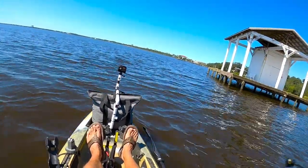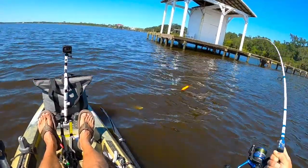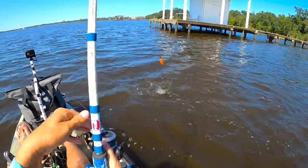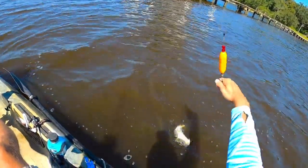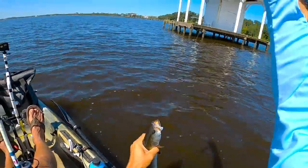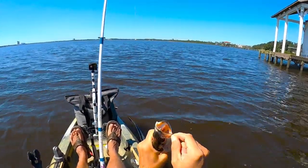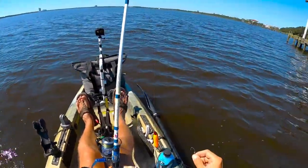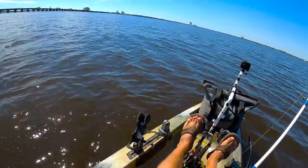Got another one! Alright, I found some trout — let's see if I can pull some keepers out of here. That's another one that's going to be just short. Second one in just a couple minutes and he's right at that 13-14 inch mark too, going to be a hair short. Healthy fish though, they're nice and fat. Maybe we can turn this day around.